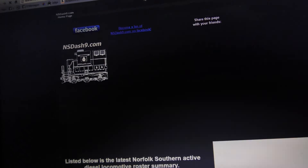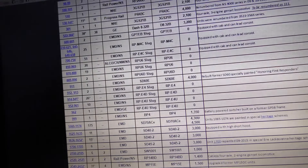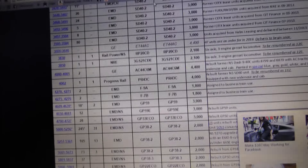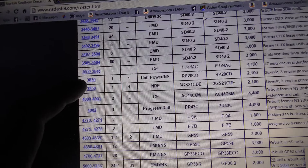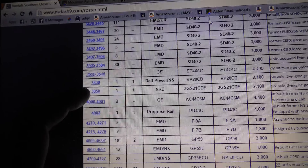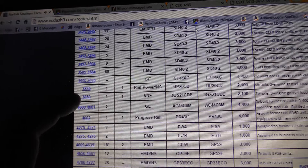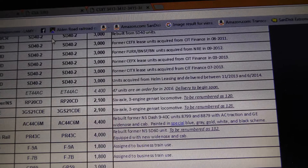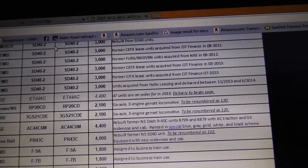Okay, so look at this: 3830 and 3850 are two of the genset units. Look over here — they're going to be renumbered as 120 and 125 respectively.